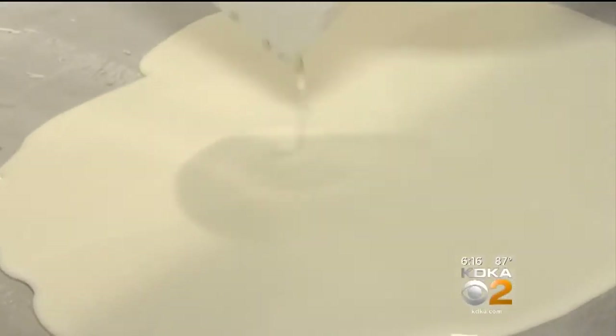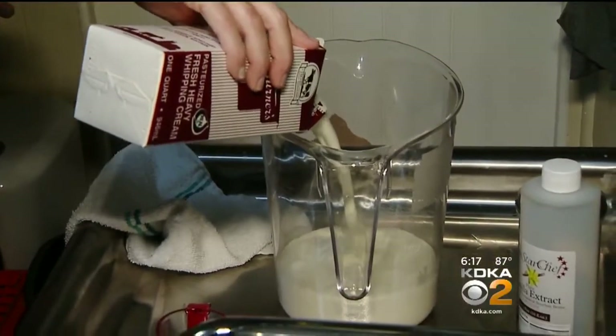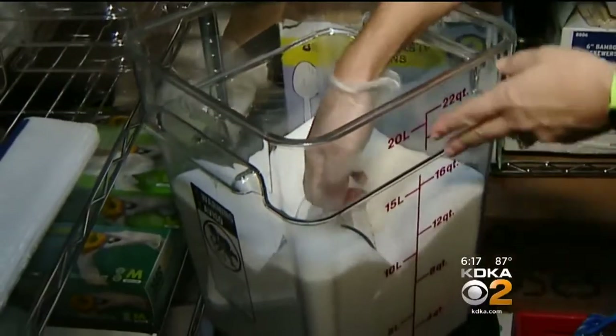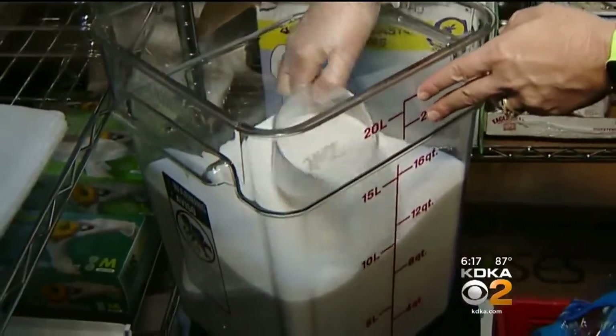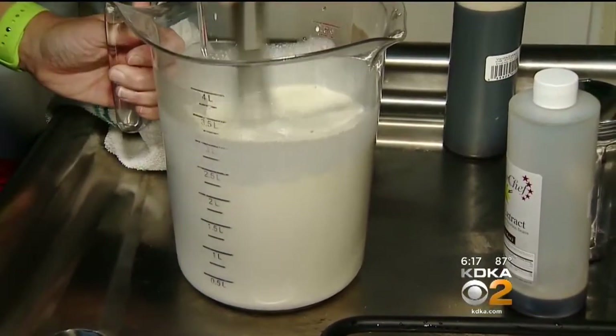It actually has to be a little bit creamier than a regular ice cream because we are putting it on an ice pan. A whole quart of cream, whole milk and some vanilla, two cups of sugar, just a tad bit of salt — mix well and turn it over to the artist at the ice pan.